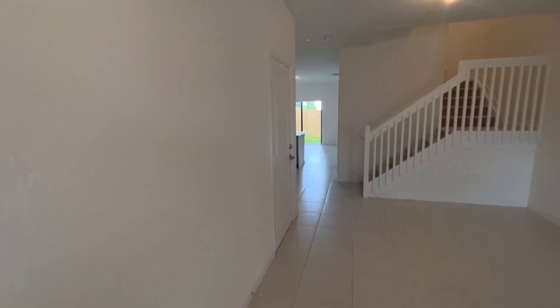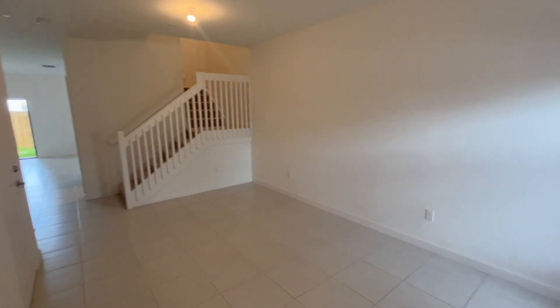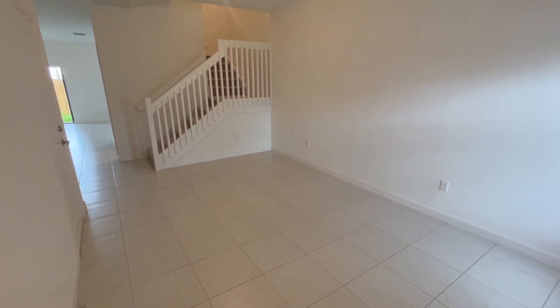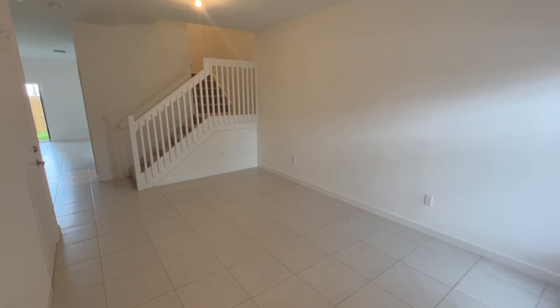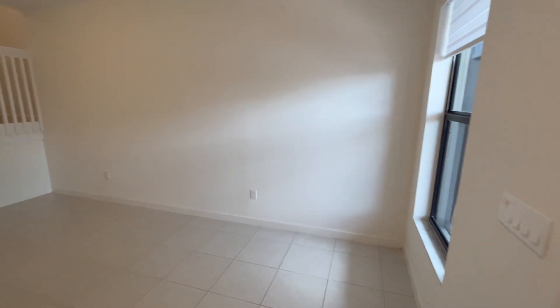As we walk into this two-story, three-bed, two and a half bath townhome, what you're going to see first is a large living area. You could use it as a den, a dining area, or a living room — perfect for your entryway.